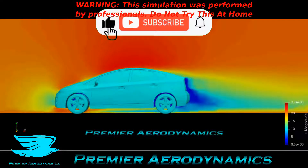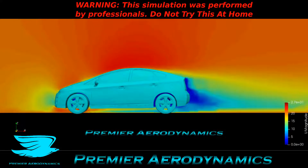What's up amigos, today we're looking at the aerodynamics of a Prius, and this is a 2010 model. The drag coefficient is 0.26, which was pretty good back in 2010.